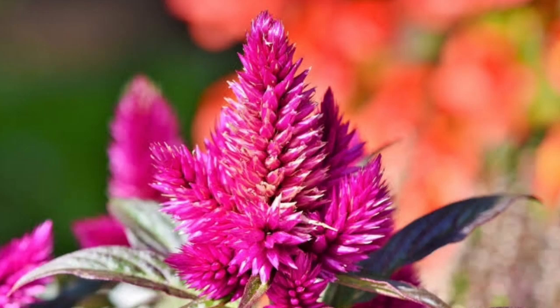Celosia Argentea is commonly known as the Silver cockscomb or Plume cockscomb. It is an herbaceous plant often found in tropical areas, growing annually in many gardens all over the world. The blooming period is mid-spring to summer, when you can cut the flowers to give to loved ones. The flower propagates through extremely small seeds.